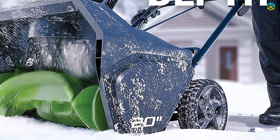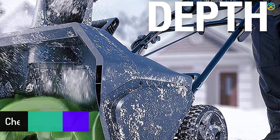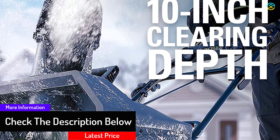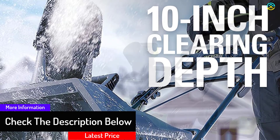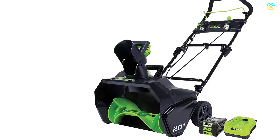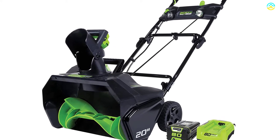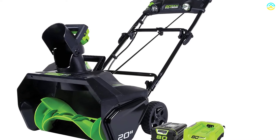The Greenworks Pro 80-volt 20-inch cordless snowblower features a 20-inch auger width powered by 80-volt lithium-ion power. Six-inch rear wheels make it easy to maneuver, and the digital-controlled brushless motor delivers more torque, longer runtime, quiet operation, and longer life.